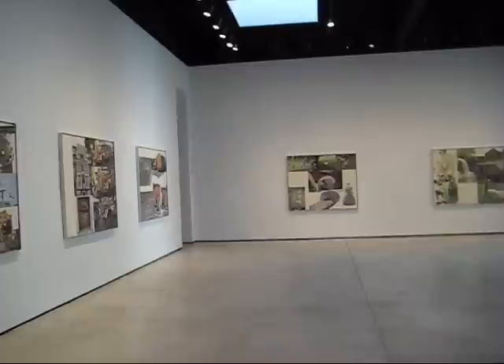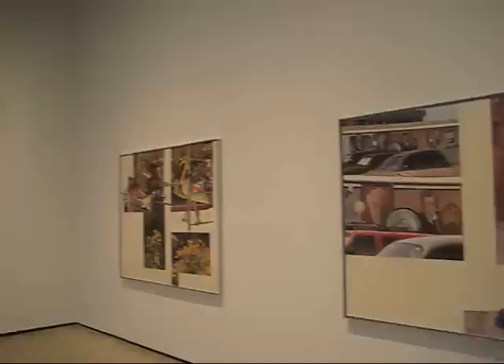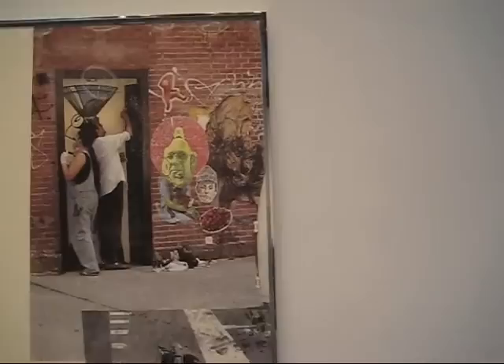Well, we're all wishing Robert Rauschenberg well. This is a run-through of Runtz here at Pace Wildenstein on West 25th Street. Thanks, Kate.